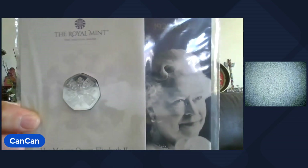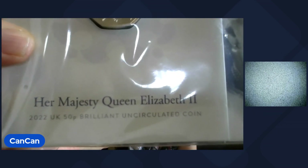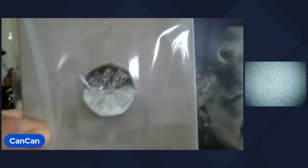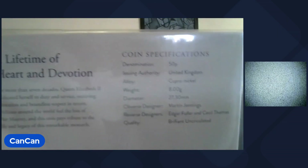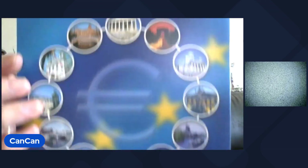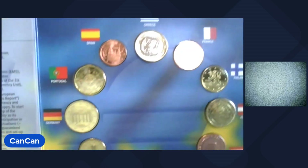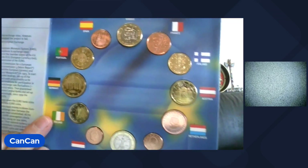Lot 20 — the Royal Mint, Queen Elizabeth II. This is 2022, Her Majesty Queen Elizabeth II, uncirculated 50 pence. The COA is on the back — 'Lifetime of Heart and Devotion.' That is Lot 20. Lot 21 — the United States of Europe, 12-coin set. The first coins of the new Europe. Greece, Spain, Portugal — you got a bunch of them. That'll be Lot 21.